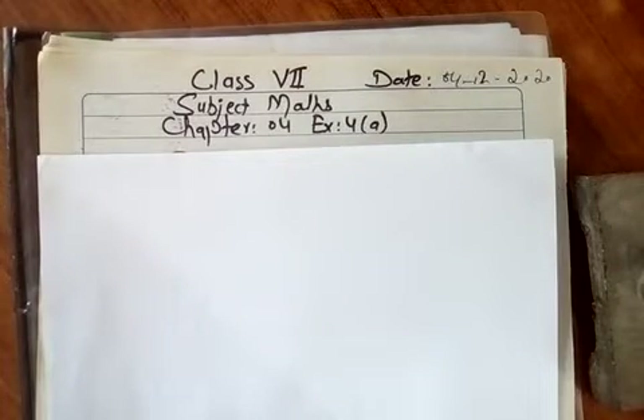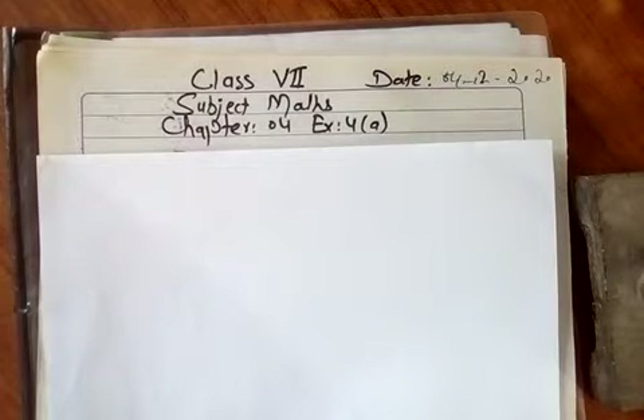Good morning dear students, Assalamualaikum. Happy and blessed Friday. This is the video lecture for math subject, and I am your teacher Ameer Heather. Today we are going to start question number 4 from Exercise 4a.